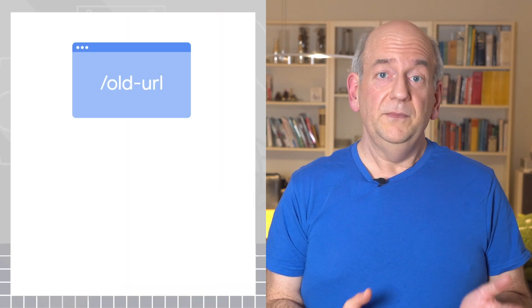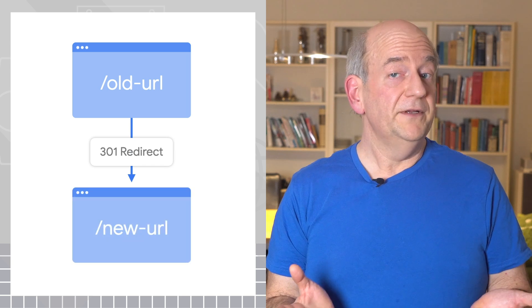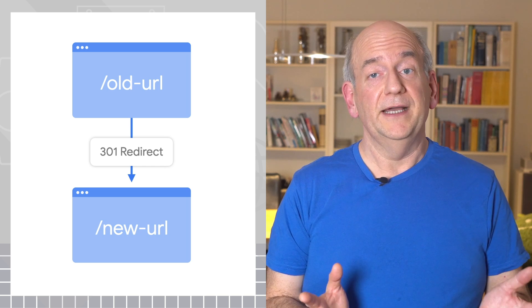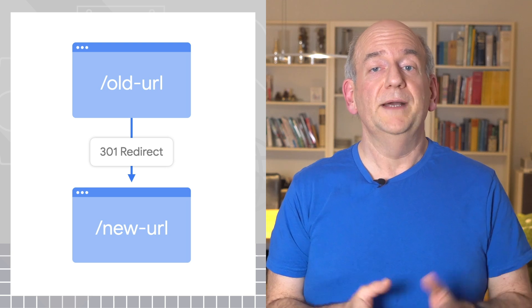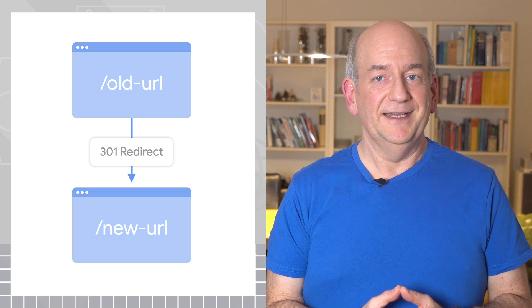Ideally, you'd redirect the old website to the new one. Often, your web developer or hosting platform can help with setting these up. With redirects, search engines can forward their existing signals to your new website, improving the new website's standing, and users will then also end up on your new website.